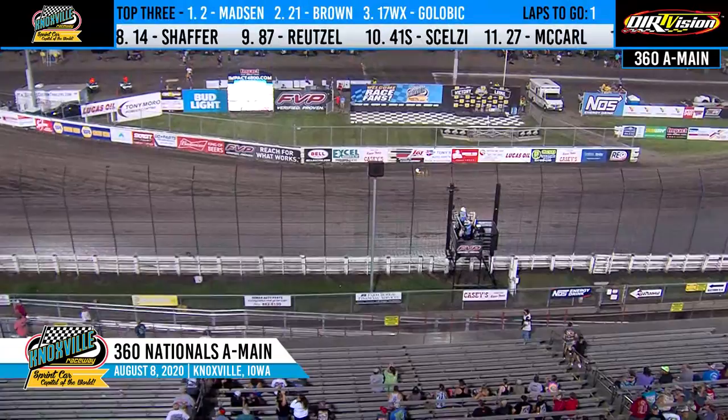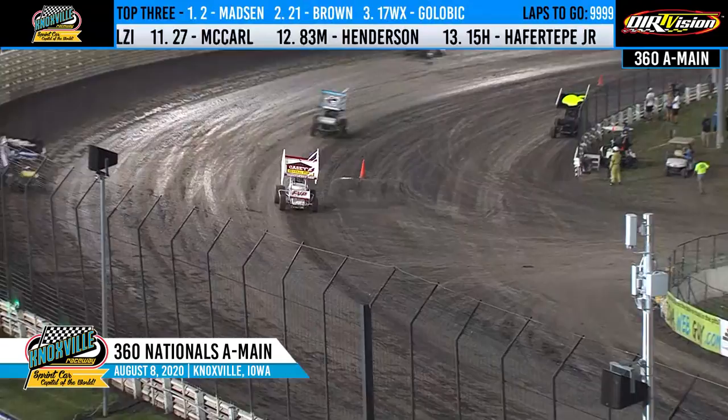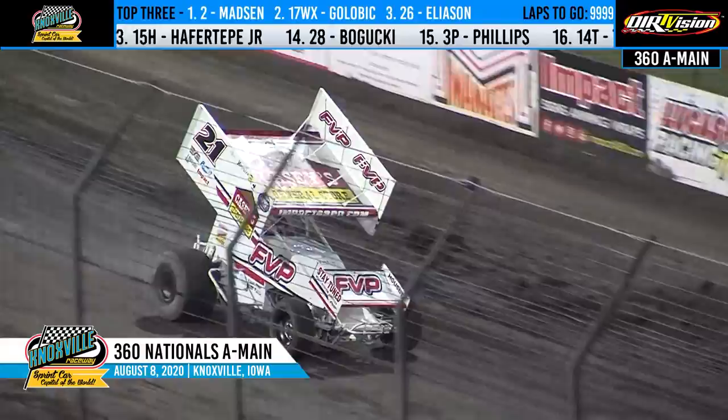Oh no — Brian Brown, the car giving up the ghost as he makes his way through the final two turns. He will roll around to the front straightaway. Shane Golovic will end up in second here tonight. Ladies and gentlemen, your 360 Nationals champion is the Madman, Kerry Madsen!